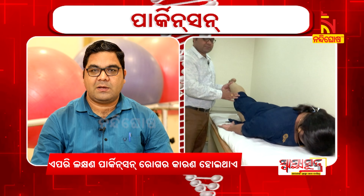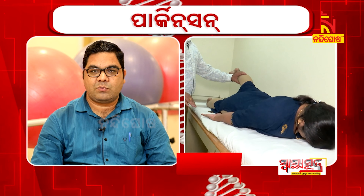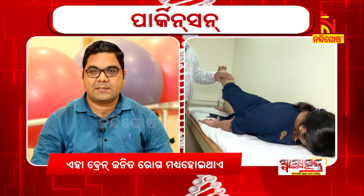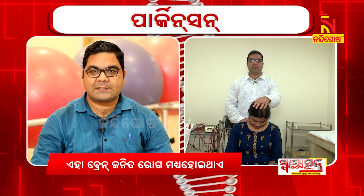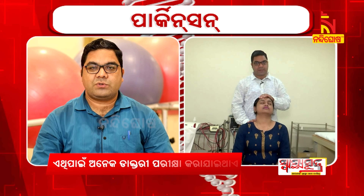Physiotherapy is very important. If you do physiotherapy, you do main exercises. First, posture correction. Second, balance and coordination exercise. Third, flexibility exercise. Fourth, strengthening exercise.